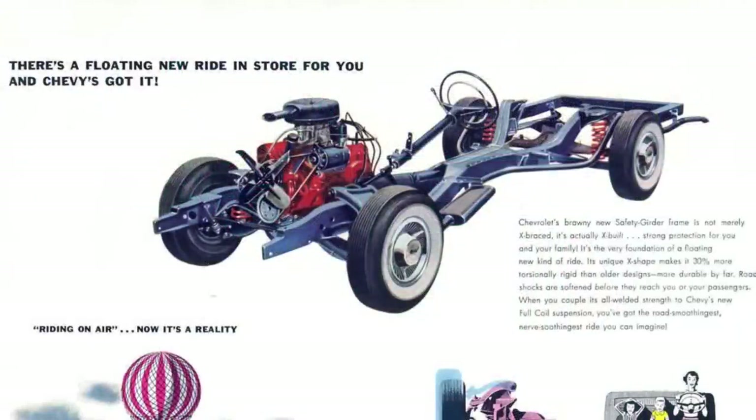Under the Impala sheet metal lay a new X-frame chassis, which replaced the previous perimeter frame. This new frame was a huge enabler for designers as it allowed them to lower the overall car by more than several inches without material consequence to interior space. The car was also outfitted with full coil suspension, enabling customers to feel, as Chevrolet said, like they were riding on air.